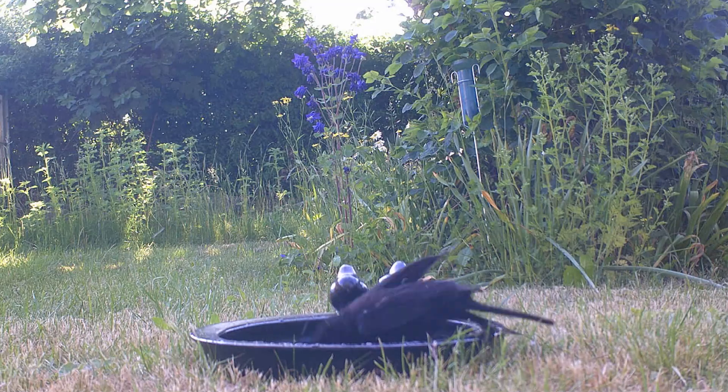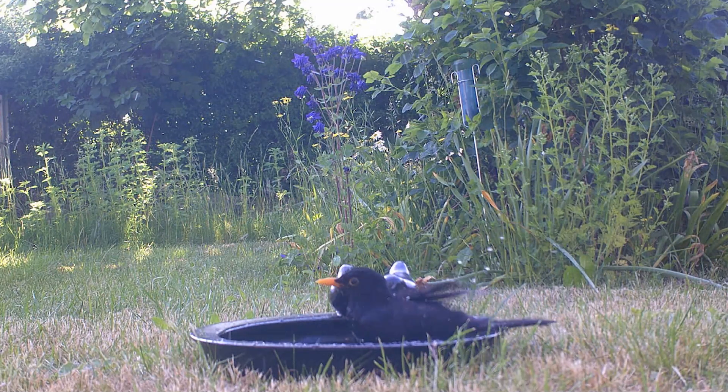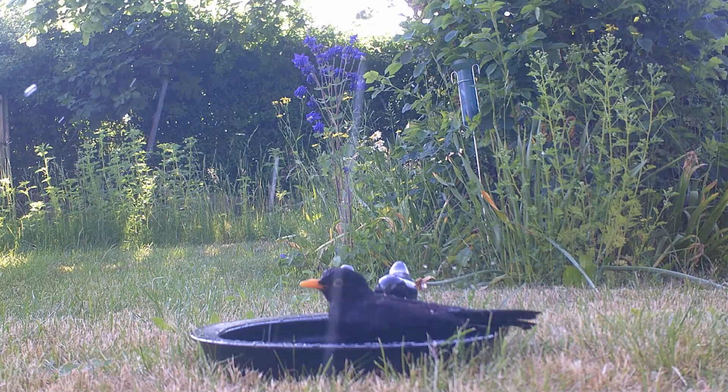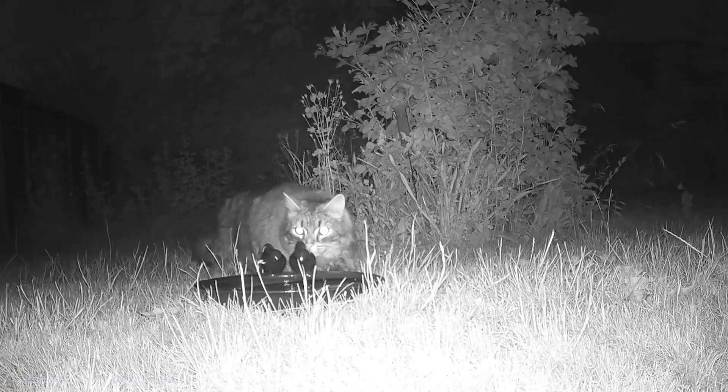The next few days there were plenty of visitors but no new species showed up at the water. But it was still early in the test so plenty of time for more to show up. Also at this time I switched out the trail cam for a better one, and the first thing it caught was the neighborhood's biggest predator — the neighbor's cat.